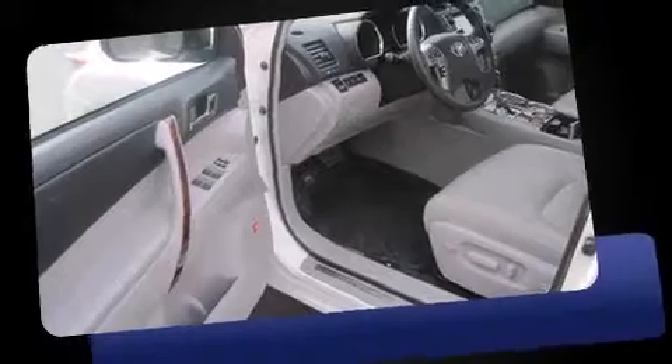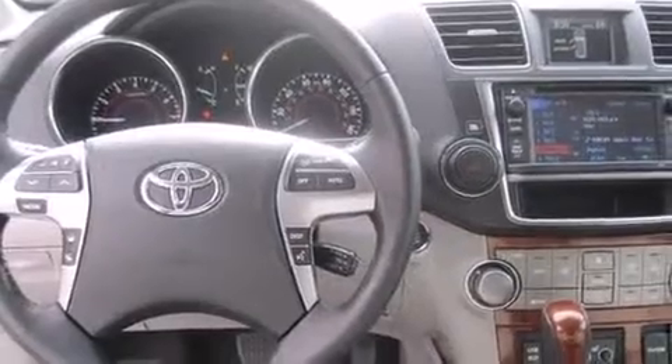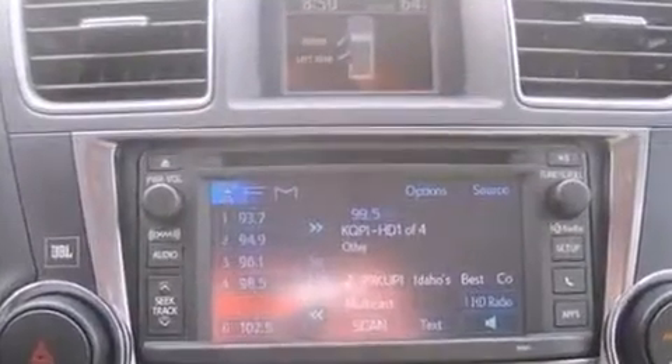A wealth of standard features mean that you no longer have to sacrifice, such as remote keyless entry, front and rear reading lights, a power seat, heated seats, a power rear cargo door, and one-touch window functionality.